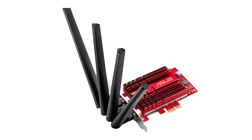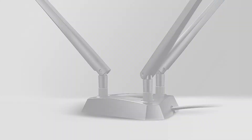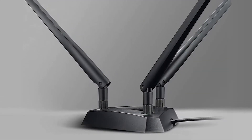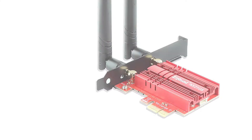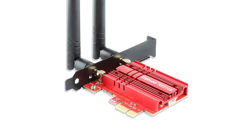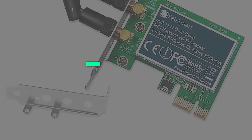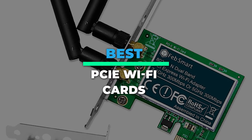Hey guys, today we're going to take a sneak peek at the best PCIe Wi-Fi cards in the market. So if you're planning to buy one, then you're at the right place. Please check out the description below to see all the featured products and their buy links. Let's get started.